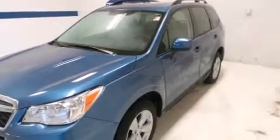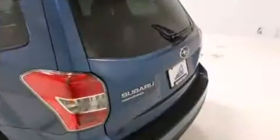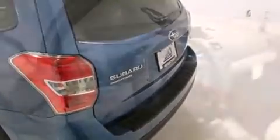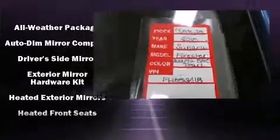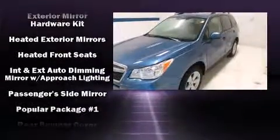Subaru ensures the safety and security of its passengers with equipment such as dual front impact airbags, front and side impact airbags, traction control, brake assist, a panic alarm, and four-wheel disc brakes with ABS.